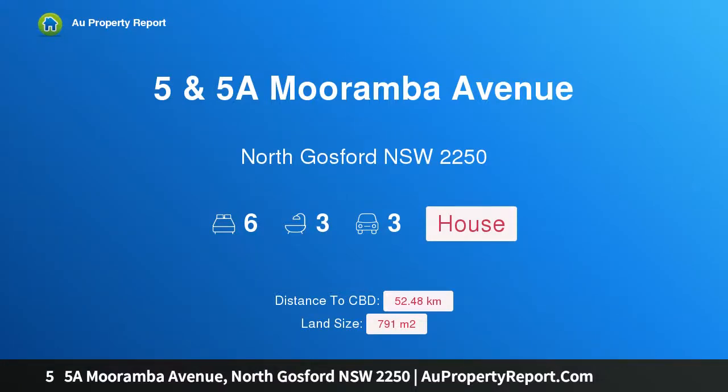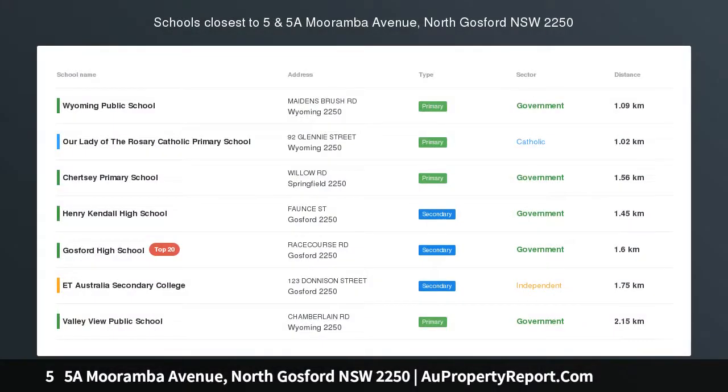Hi, I am glad to introduce Property 55A Moramba Avenue, North Gosford, New South Wales, 2250.